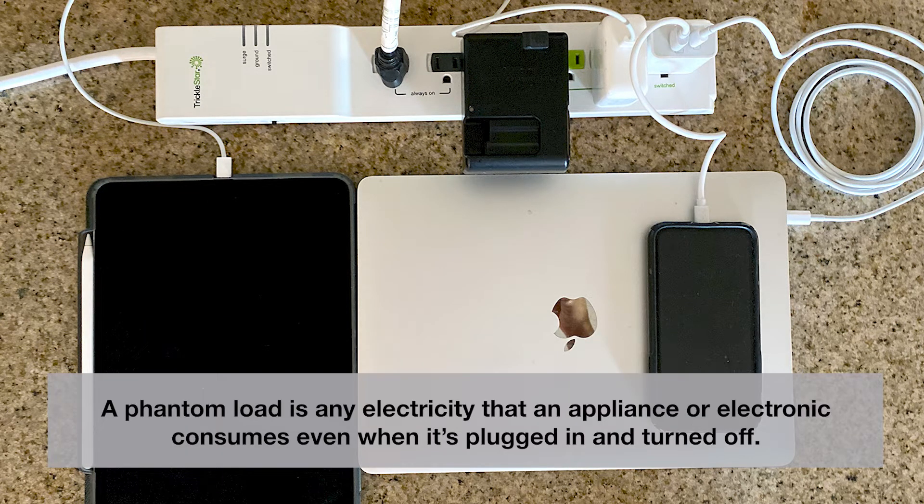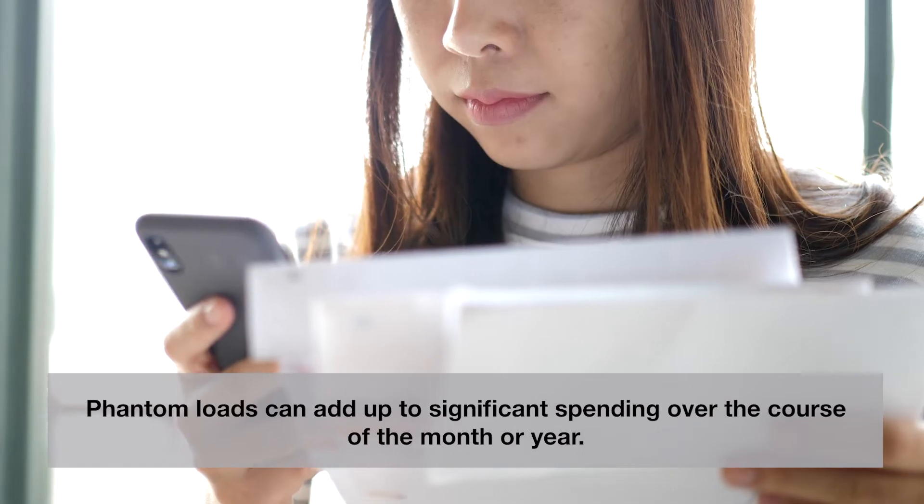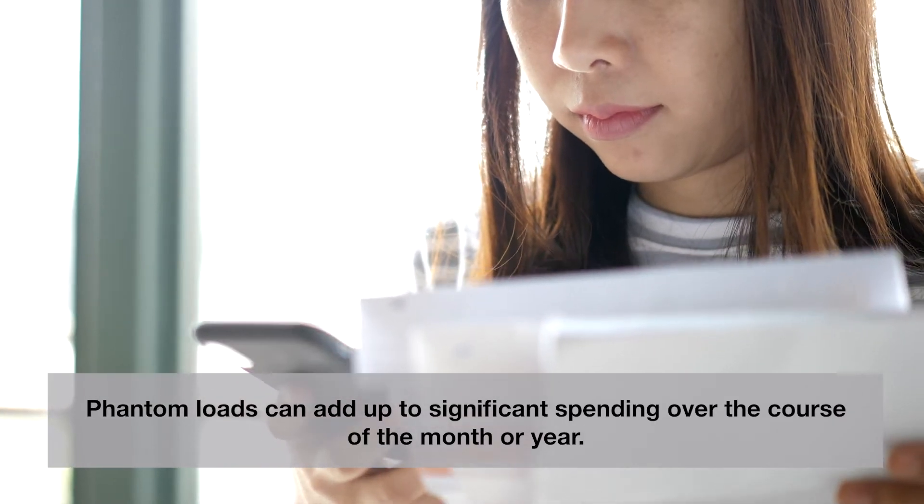A phantom load is any electricity that an appliance or electronic consumes even when it's plugged in and turned off. These phantom loads are also commonly referred to as vampire loads. Phantom loads can add up to significant spending over the course of the month or year.